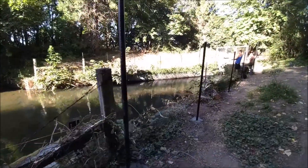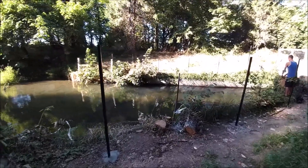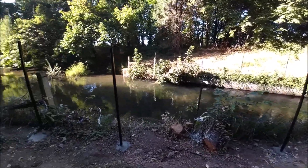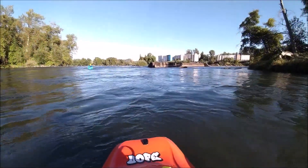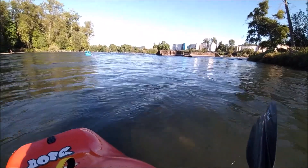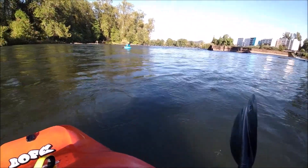We also need to consider other users in the area we're going snorkeling, like fishermen. We don't want to ruin their experience, and we certainly don't want to get tangled in their lines. With river snorkeling, knowledge about the area is the most important thing. I try to float a section before I snorkel it, walk the banks, do anything I can to find hazards that might exist, and even talk to paddlers or locals to get the beta on the spot. The more info you can get, the safer you will be.